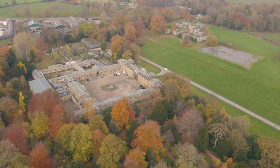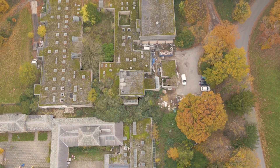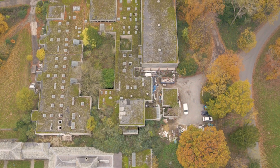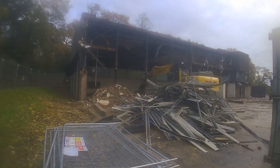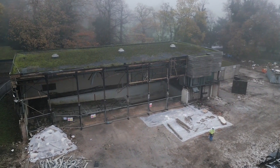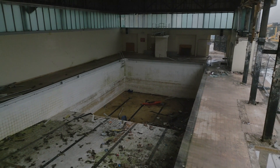Over at the stables, the work we've been doing is clear for all to see. The derelict and dangerous 1970s classroom buildings and swimming pool were all demolished by the end of 2022. This was a huge undertaking and involved the removal of large quantities of asbestos by specialist contractors before the demolition could be completed.